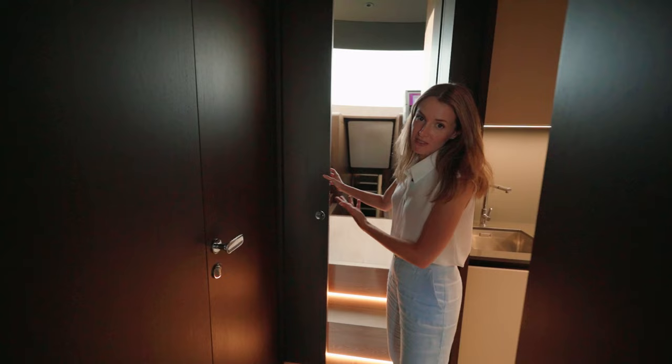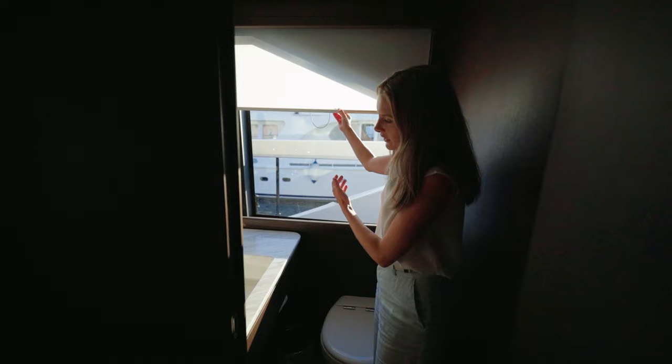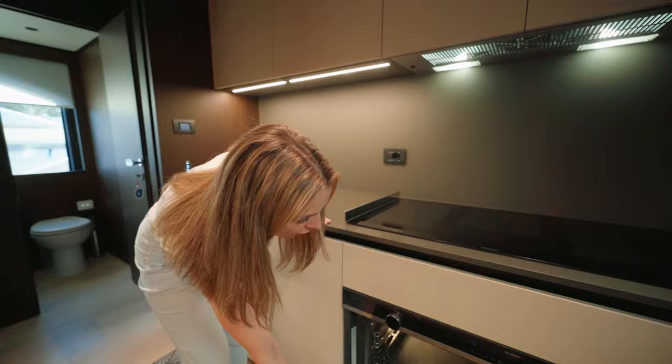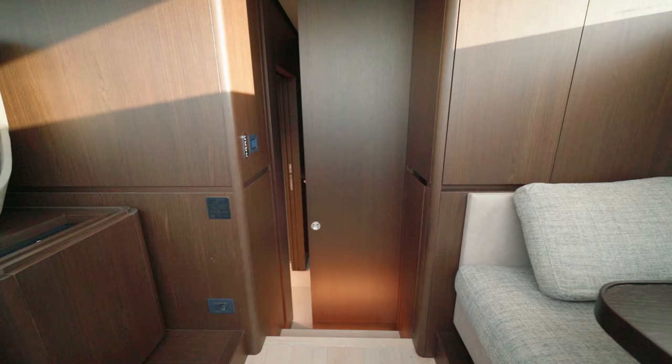The living area of the saloon is cleverly divided from the working area — the galley and crew quarters — by pocket doors, giving the owner privacy with guests. Behind another door there is a day head with a large window and sliding curtain, mirror, and sink. The galley features commercially certified appliances: a hob with five induction burners, a large professional oven, nice working surfaces, storage behind compartments, and a full-height fridge.